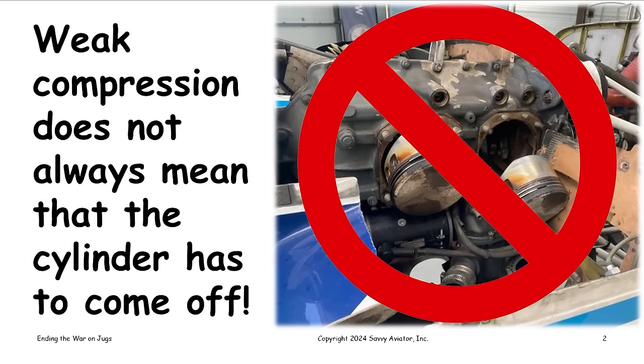The main theme of tonight's discussion is that in my experience we tend to pull cylinders off engines way more often than we need to. I've been on a campaign to change that by educating owners and mechanics. The basic message is: just because a cylinder measures weak compression on the compression test doesn't always mean it needs to come off. In fact, a lot of the time we can solve the problem without pulling the cylinder off.